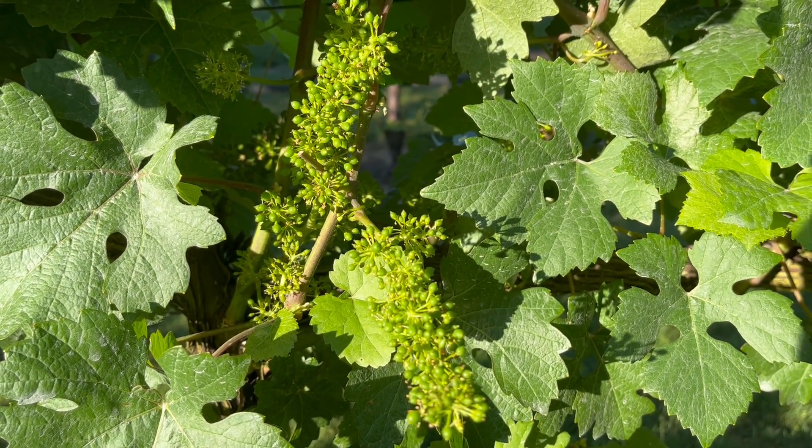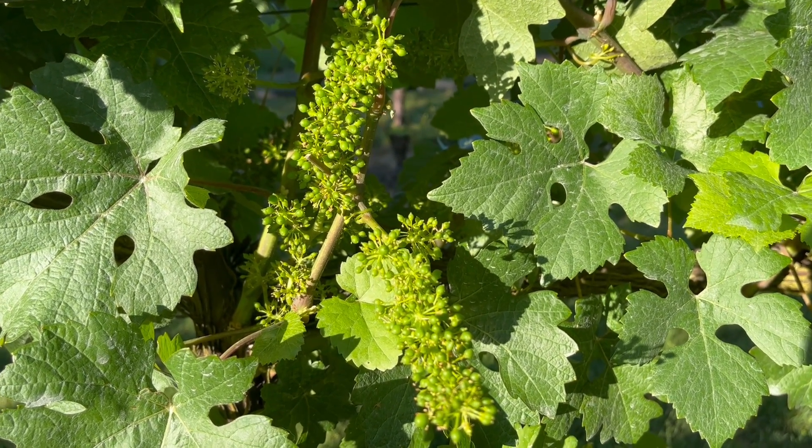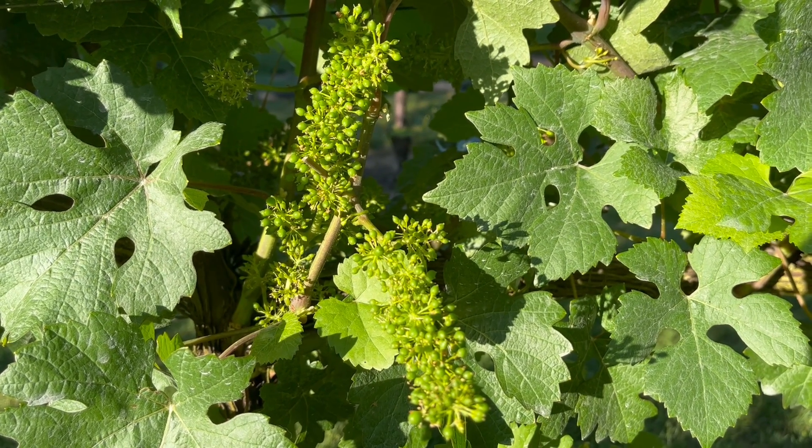Greetings, this is Ed Wagner with Barnella Winery in Tualatin, Oregon, and it's July 11th, 2022.